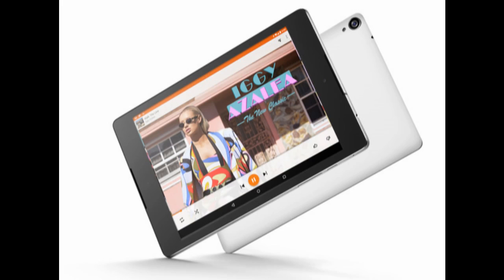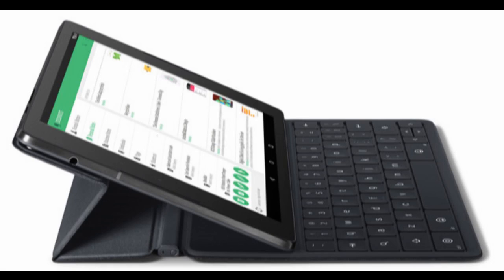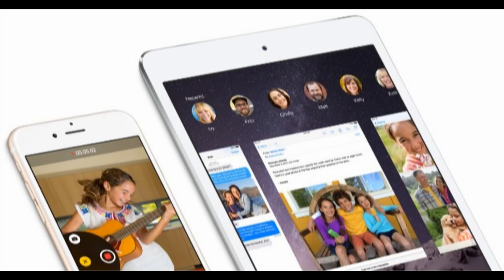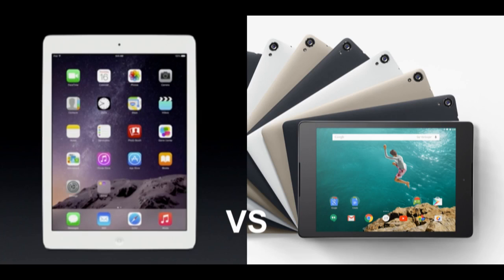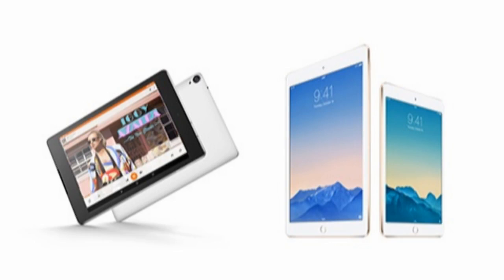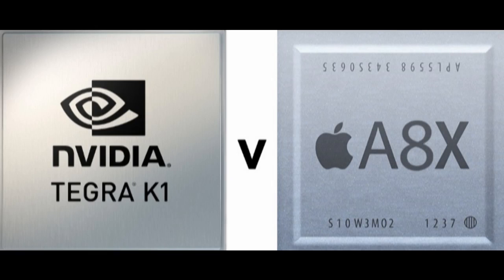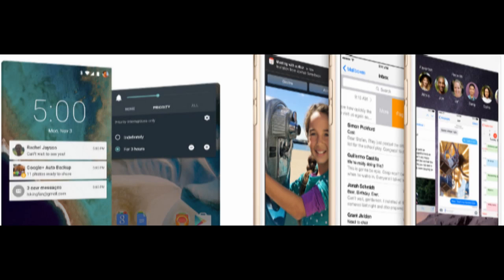As for the iPad Air 2, things get a little more expensive. The 16GB Wi-Fi model sells for $499 (€389), while the 16GB Wi-Fi model with cellular will set customers back a hefty $629 (€491). Apple also offers 64GB and 128GB storage options. The battle between the two tablets is quite intense, and in the end it all boils down to preferences and funds at your disposal. However, it appears the Nexus 9 manages to leverage productivity, looks, and pricing better.